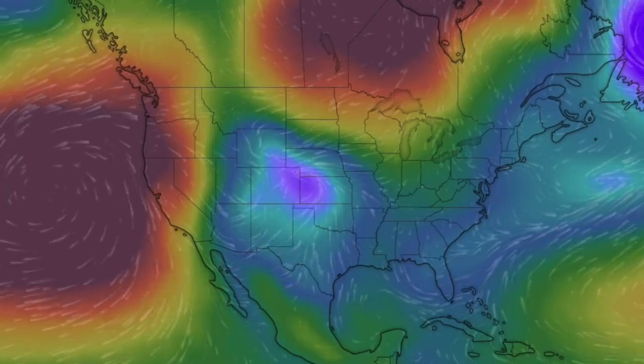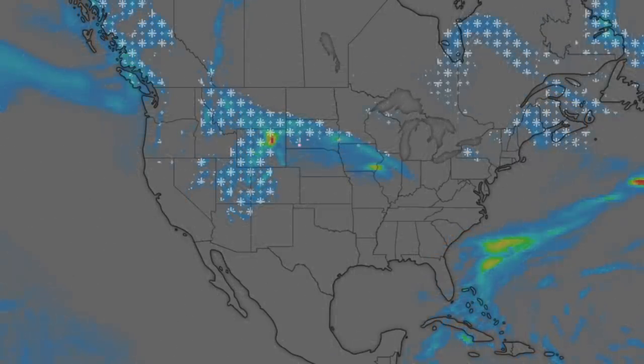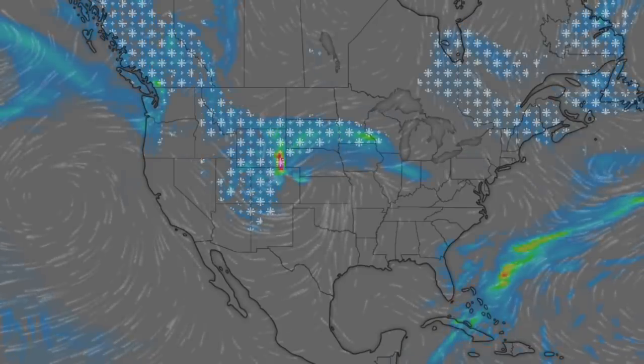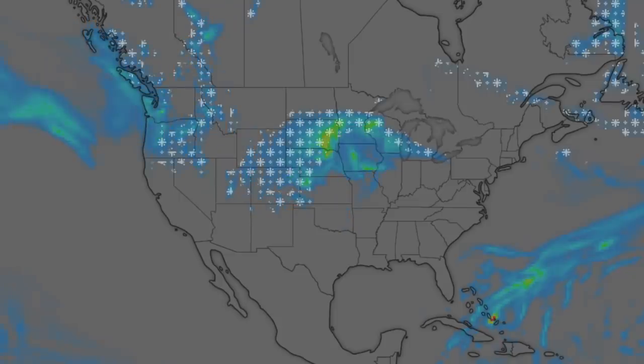Hopefully nobody in the U.S. is unsuspecting of the weather the next two days. A snowstorm way overpowered for April is coming tonight and tomorrow. It starts dropping tornadoes a bit further east — eyes on it.